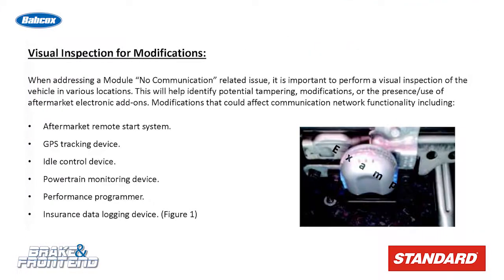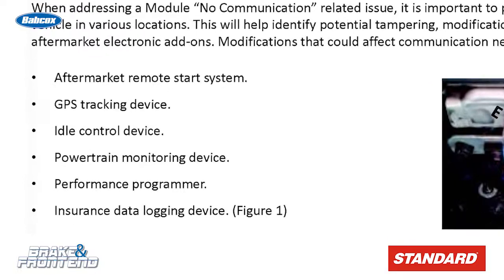Using a scan tool, look for communications codes starting with the letter U in multiple modules. In most cases, these will be historical or stored codes if the device has been removed. Also, look for modules that just won't communicate at all.